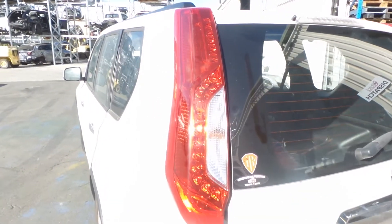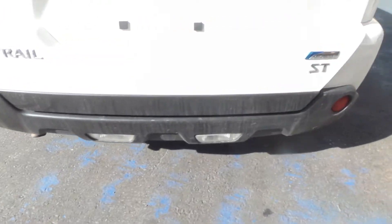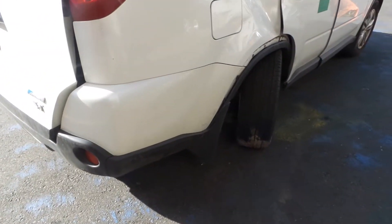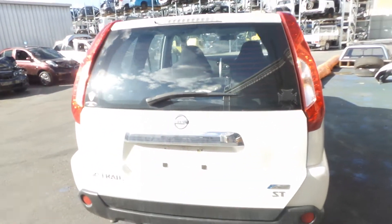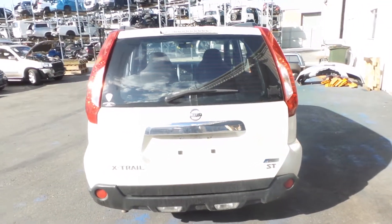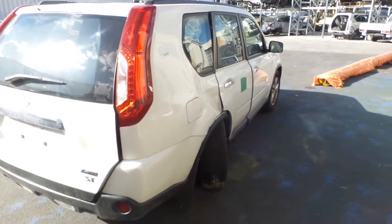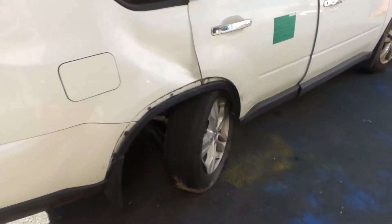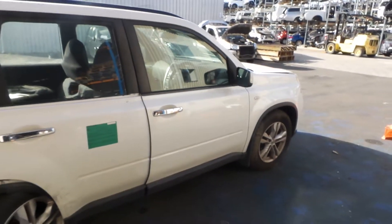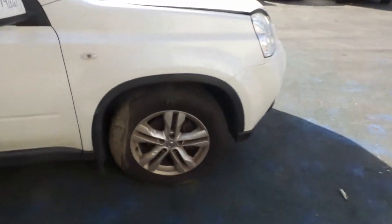Good left-hand tail light, LED type. Got a nice reasonably clean rear bumper. Good right-hand LED tail light. Got a non-spoiler type tailgate. Unfortunately the right rear door has been damaged in the accident, along with all the right rear suspension. Got a nice clean right-hand front door, nice clean right-hand front guard, and a right-hand electric door mirror.